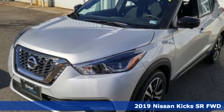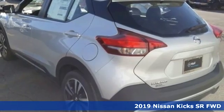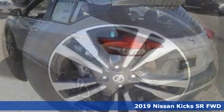It's a new 2019 Nissan Kicks. Nissan excites the senses. And it comes with all the amenities you need.